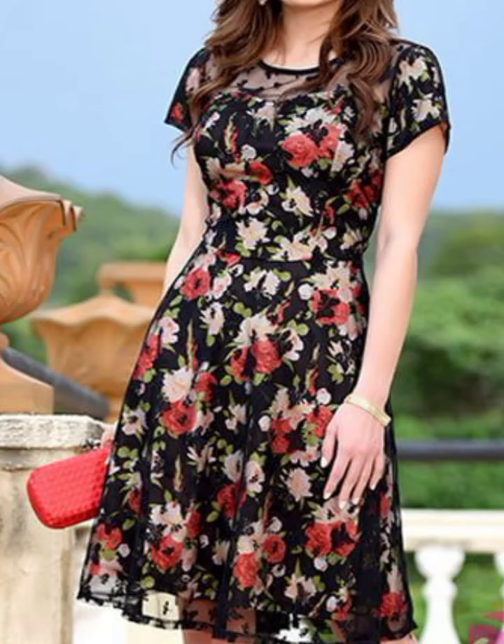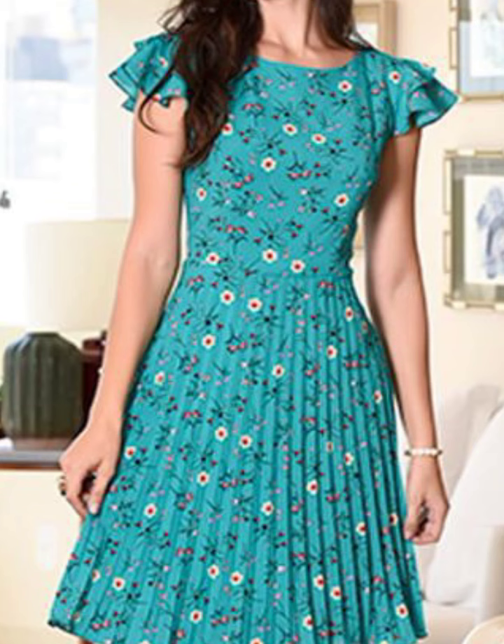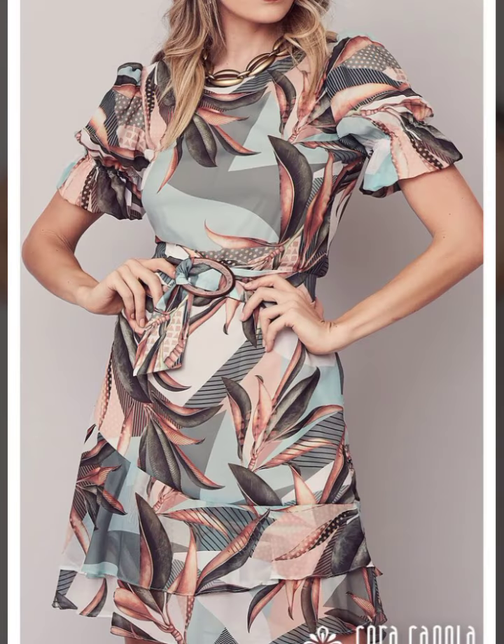Assalamu alaikum friends, welcome back to my YouTube channel, My Fashion Studio. How are you friends? I hope you're fine. This studio style is very amazing.